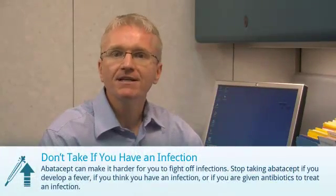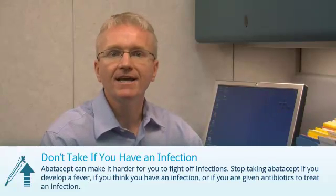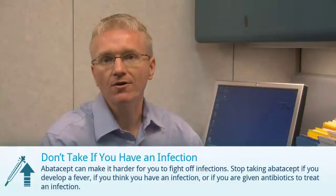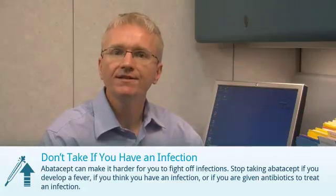There are three things you need to do when taking Apatacept. You should discuss these with your doctor. First, Apatacept can make it slightly harder for you to fight off infections. You should stop taking Apatacept if you develop a fever, if you think you have an infection, or if you are given antibiotics to treat an infection.